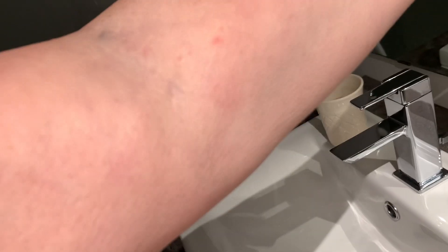After 24 hours the pain and discomfort were largely gone - I could still feel it but it didn't hurt. You can still very faintly see the marks on my skin. And 48 hours later, all that's left is what looks like a very faint bruise.